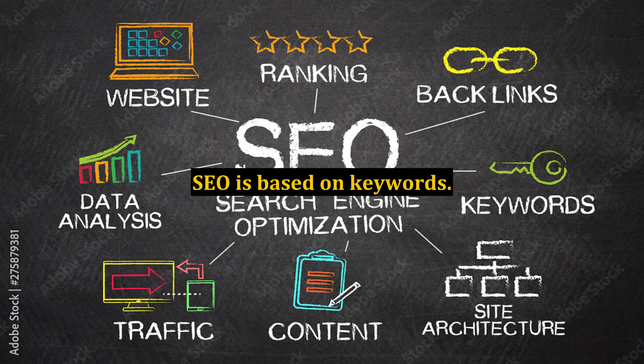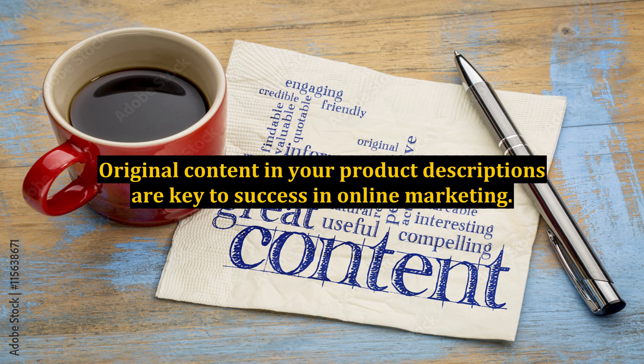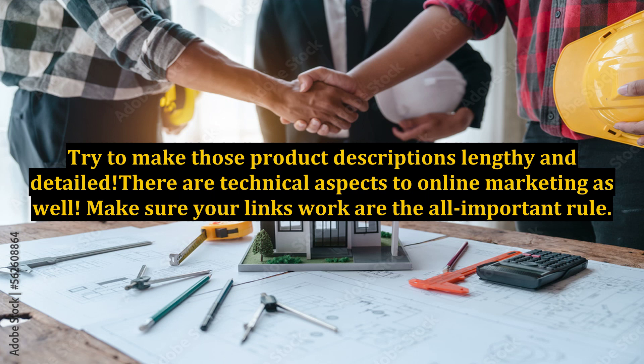SEO is based on keywords — words, short phrases, and sentences are what allow your product to connect with a consumer search. Original content in your product descriptions is key to success in online marketing. Having the same wording as everyone else will rank you lower than you want to be. Make sure you are placing those all-important keywords in original text.